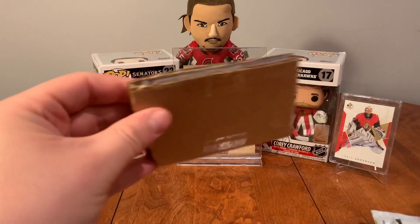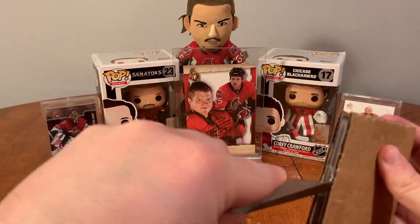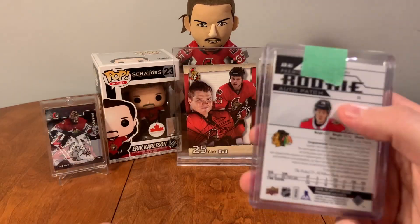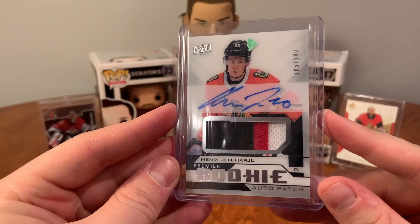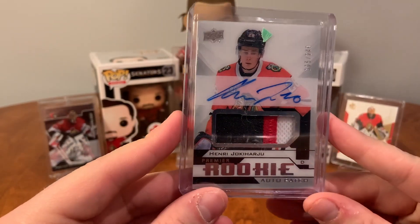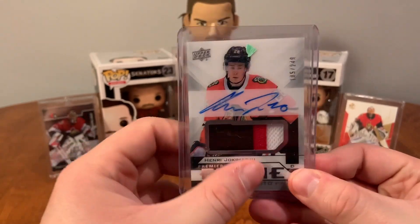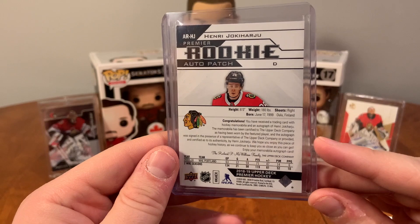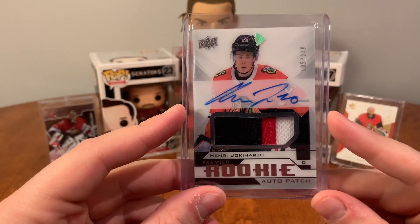What do we have here? It's always neat seeing how different people mail and package things. Oh — it's not the one I've been waiting for, but it's a Henry Yokiharu Premier Rookie Auto Patch, a nice three-color one. I was waiting for another Chicago one that was going to be a main piece, but this is also a really cool one. Henry Yokiharu — he's currently with the Buffalo Sabres — but it's a nice three-color patch: the black, red, and white. This is also from 18-19 Upper Deck Premier. So Henry Yokiharu Premier Rookie Auto Patch.